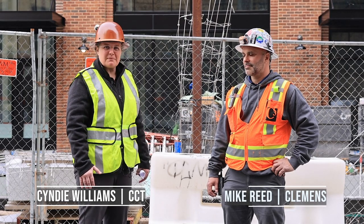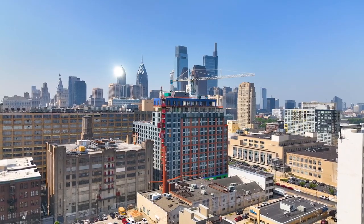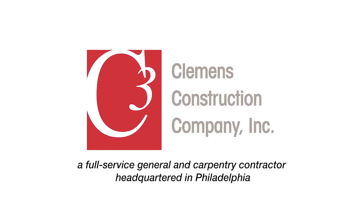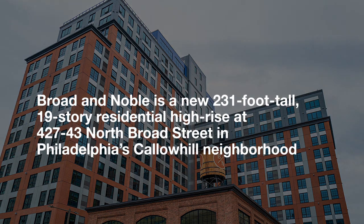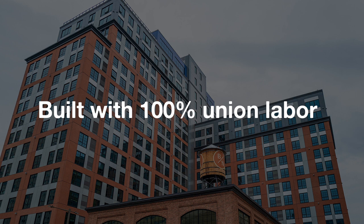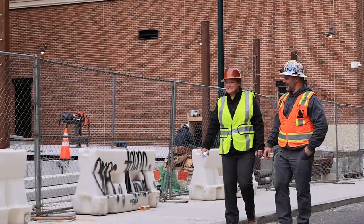Hi, I'm Cindy Williams with the Carpenter Contractor Trust. We're here with Mike Reed from Clemens Construction. We're happy to be here at Broad and Noble on this beautiful worksite with Union Carpenters in the background. We appreciate the opportunity to do a contractor spotlight — thanks for bringing us here to do a tour of this fantastic build out here in the heart of Philadelphia.